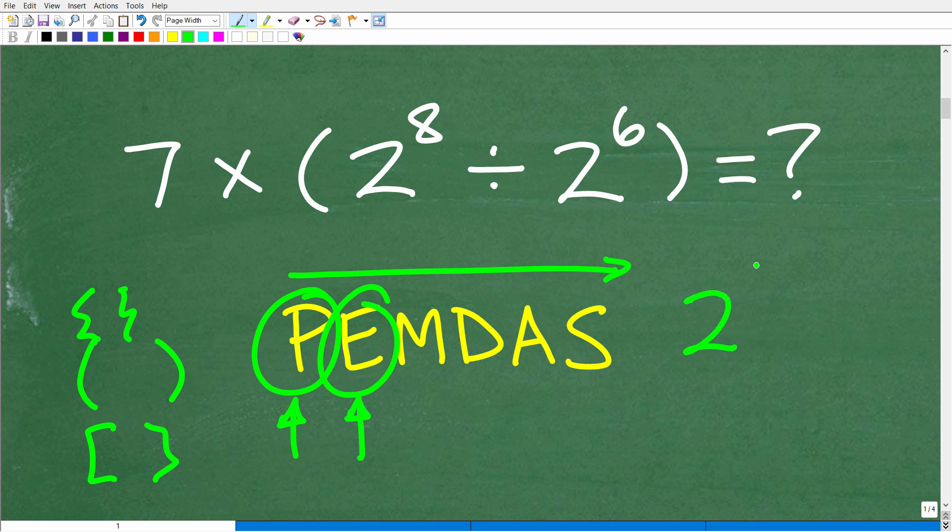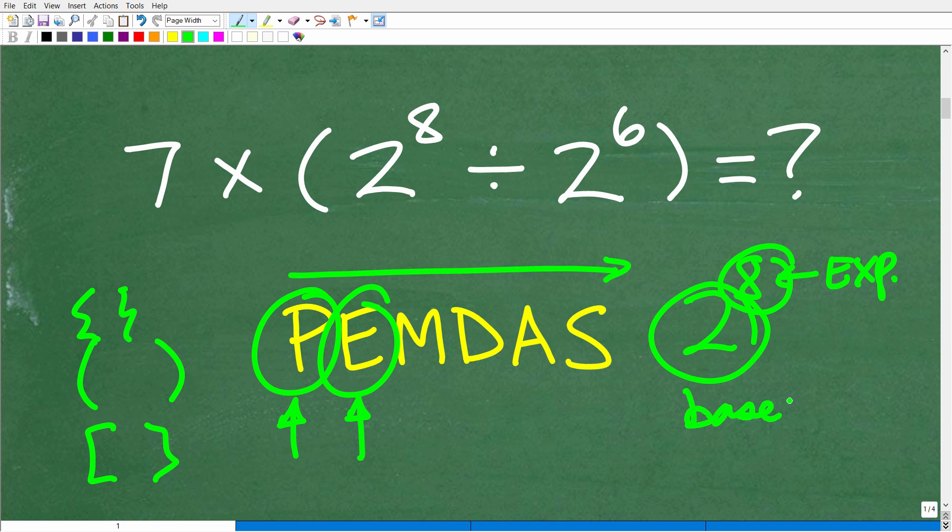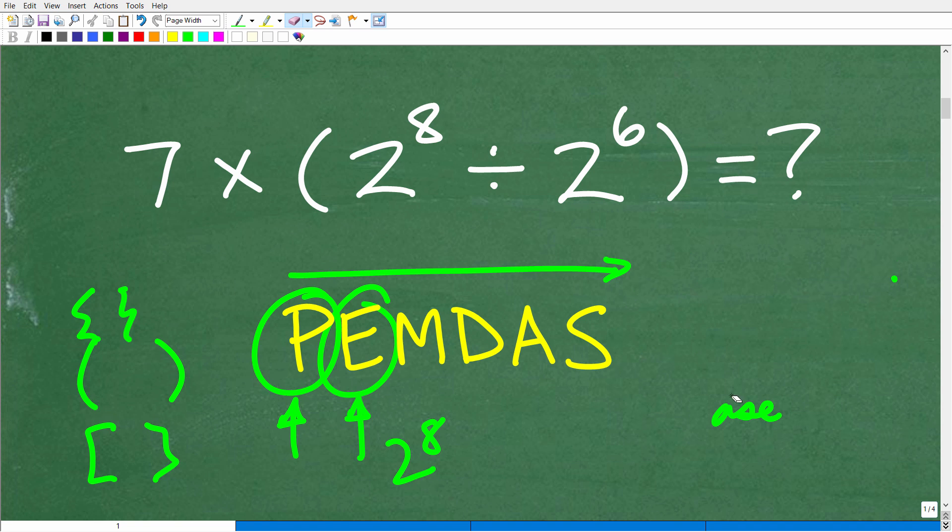E stands for exponents. Now let's take 2 to the 8th power. This little number up here, 8, is called the exponent. This big number down here is called the base. The entire thing is a power — so 2 to the 8th power, the 8 is the exponent. E stands for exponents, but it means powers. So if you see any powers, you're going to do those next. We have powers in our problem here.